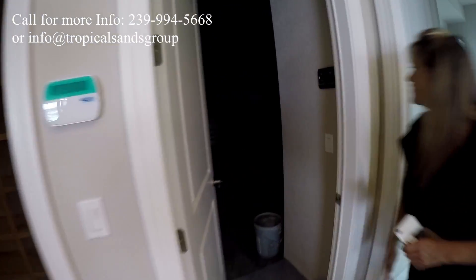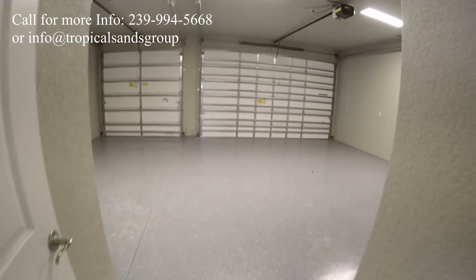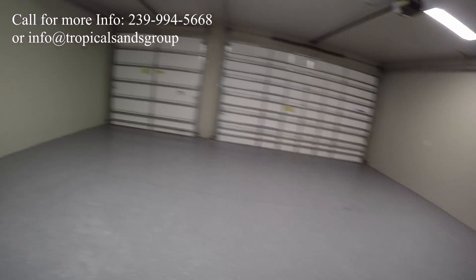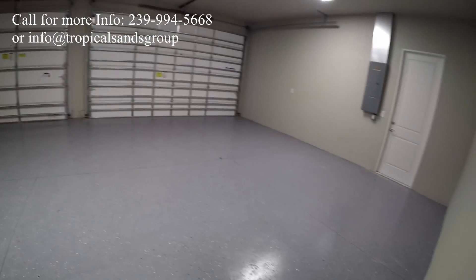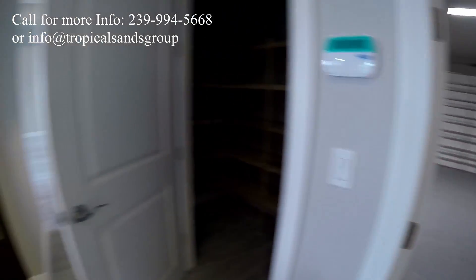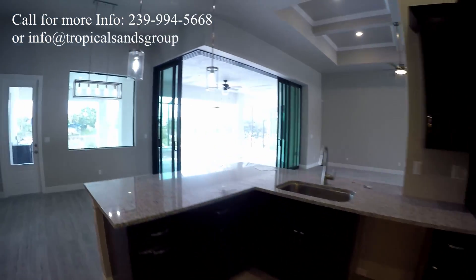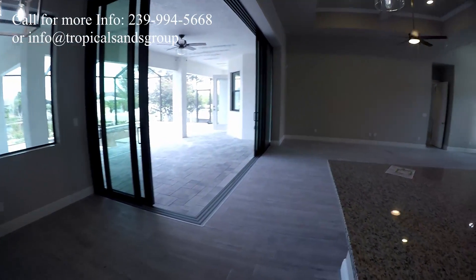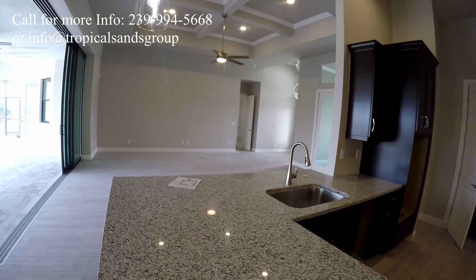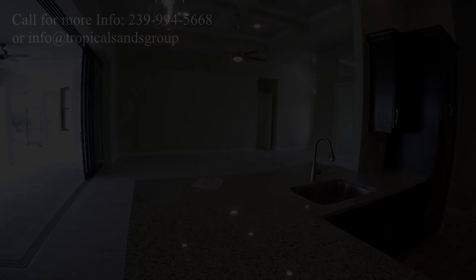And that is a three-car garage. Garages in Florida are a little bit smaller than what we're used to in the Midwest — so this is essentially a two-car garage by those standards. Come back in here to the kitchen and family room. If you have any questions, give us a call. Thank you.